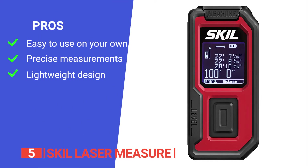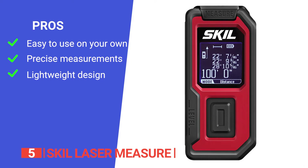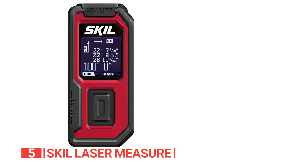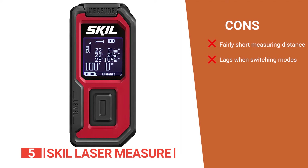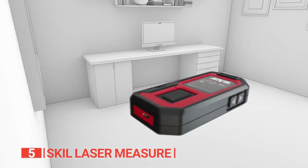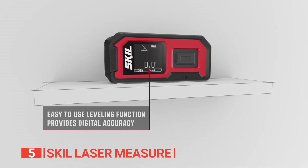Its pros are: the one-person operation design makes it convenient and efficient for solo tasks; the laser measure provides precise measurements with a high level of accuracy; and it has a lightweight and portable size that makes it convenient to carry and use anywhere. However, its cons are: the measuring distance is only 100 feet, and switching between modes is a little slow. The indirect measure feature makes the Skill Laser Measure ideal for DIY enthusiasts who want a laser measurement tool that can accurately and efficiently measure irregular shapes or areas.